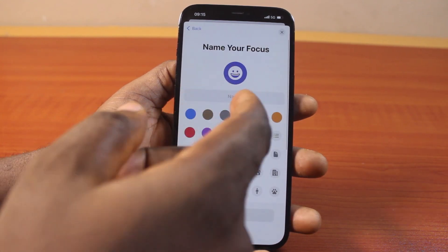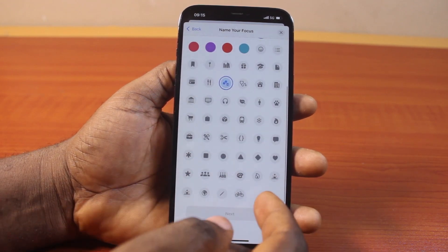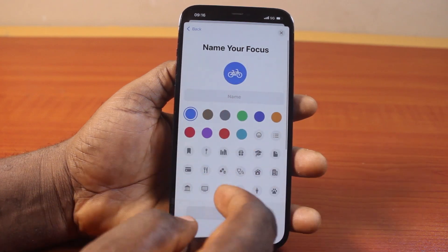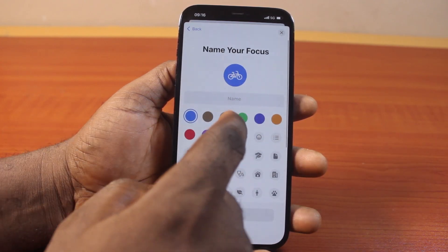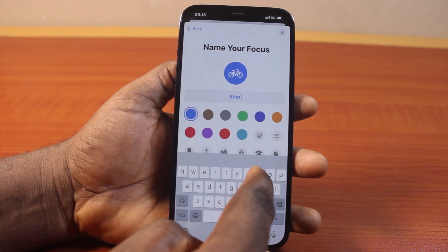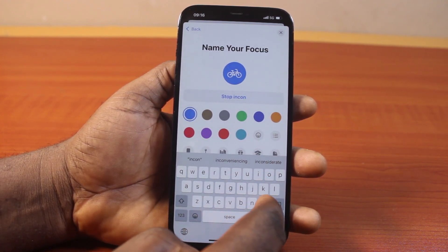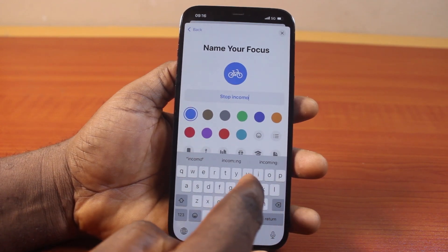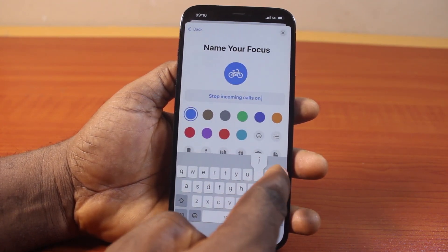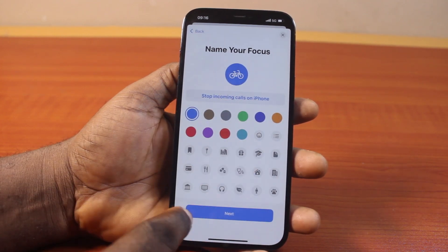Once you've selected Custom, choose your custom focus icon and customize the color based on your preference. After that, give it a name — in this case, 'Stop Incoming Calls on iPhone.' Once that is set, click on the Next button.